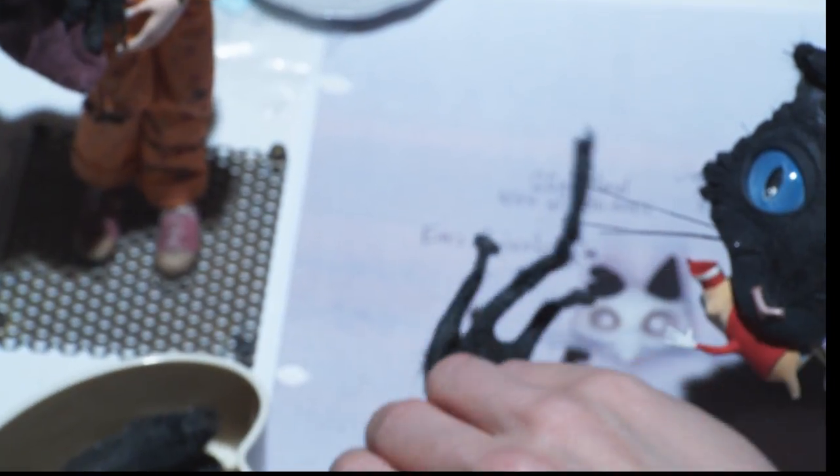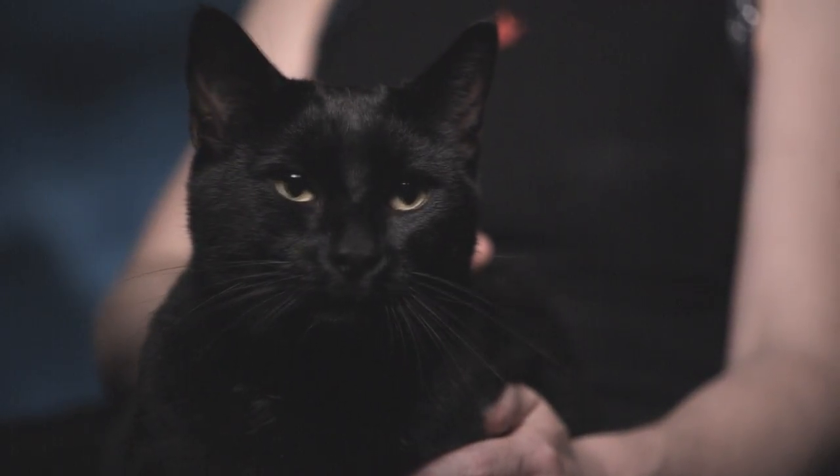I've ripped off probably over a hundred cat heads. It's craftsmanship, it's artistry, but it's also engineering — it kind of brings all that together, and you're translating a skeleton and motion and movement.